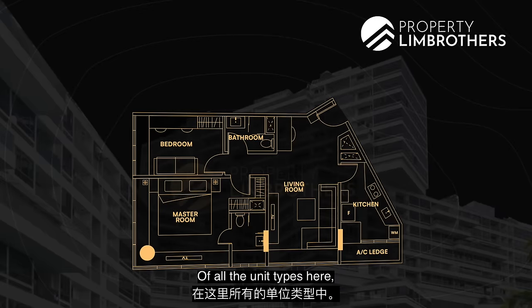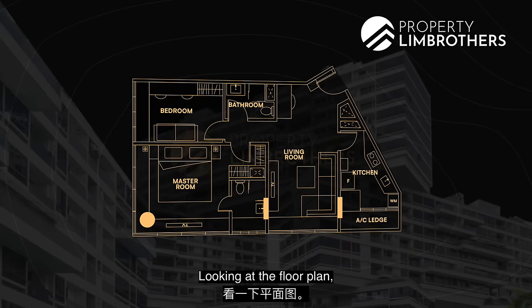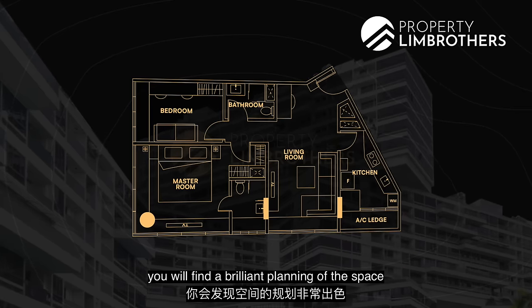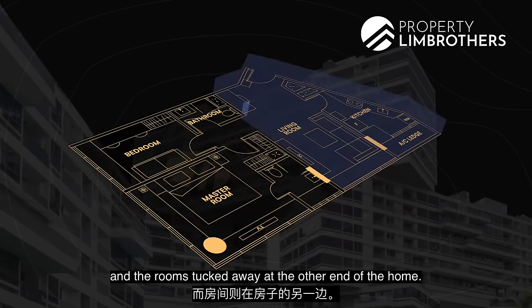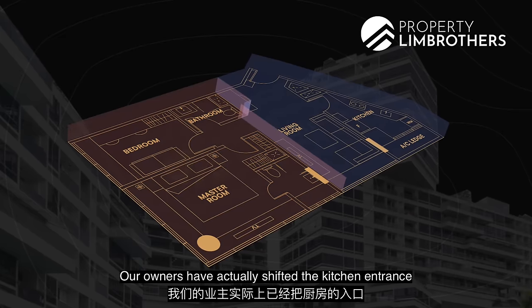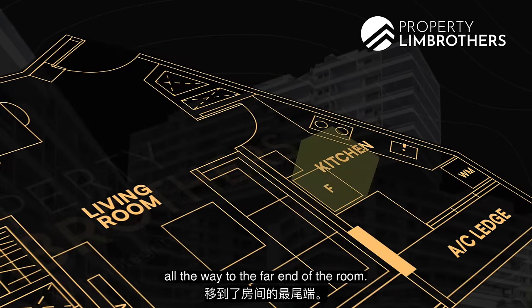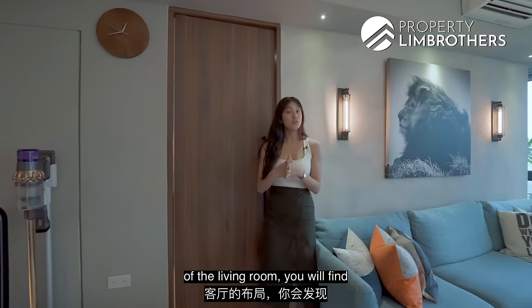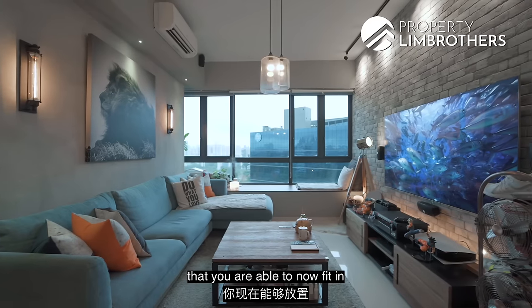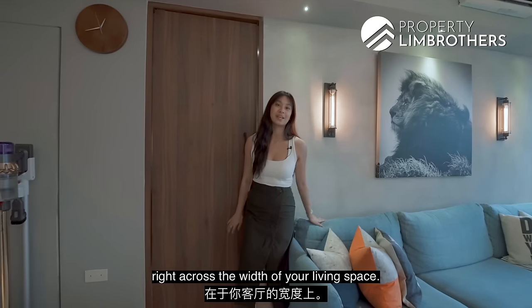Of all the unit types here, we are a two-bedder standing at 807 square feet. Looking at the floor plan, you will find a brilliant planning of the space with communal areas tucked on one side and rooms tucked away at the other end. Our owners have shifted the kitchen entrance from the centre of the living room all the way to the far end. Because of this optimised layout, you can now fit a 3-metre long L-shaped sofa right across the width of your living space.